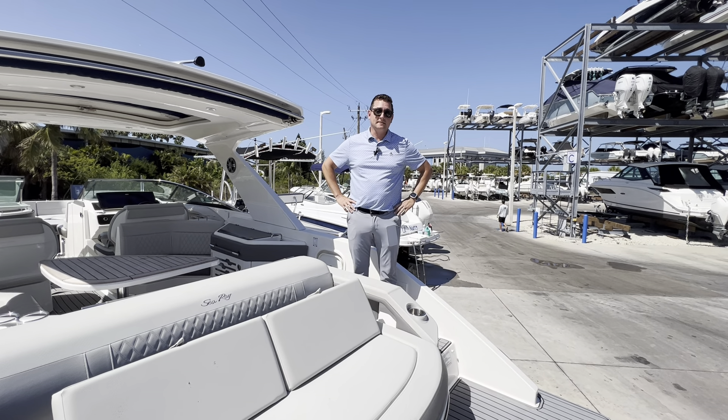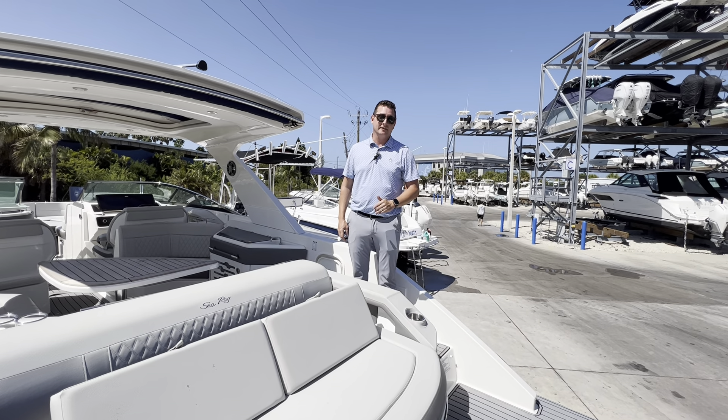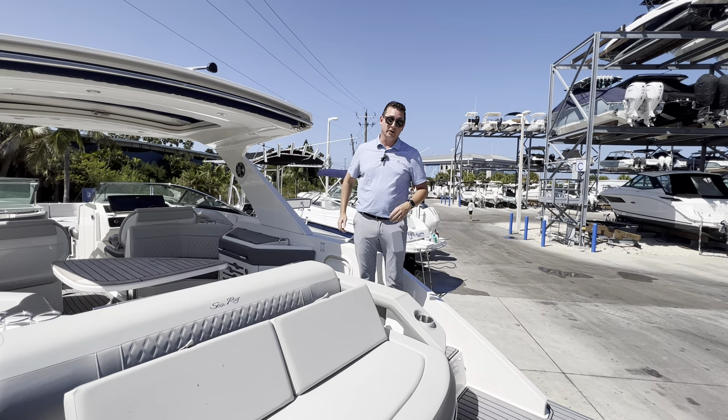Hello, this is Ian Stevenson, and this is the video walkthrough of the 2021 310 SLX Sea Ray. This boat is absolutely beautiful for the year.